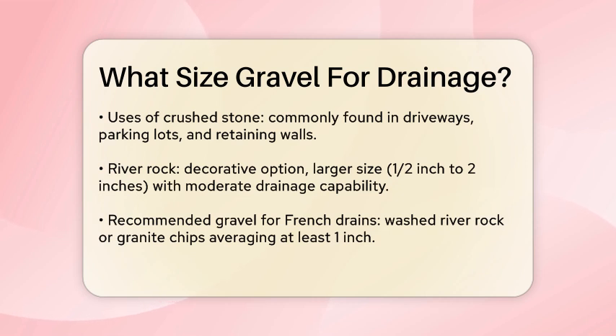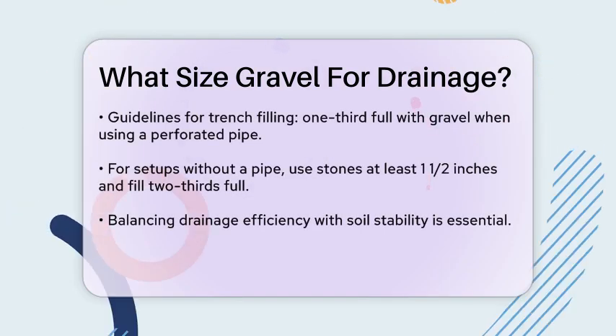Another option is river rock, which is larger and more decorative. River rock typically ranges from 1/2 inch to 2 inches in size. While it may not provide the same level of drainage as smaller gravel sizes, it can still be effective, especially in areas where aesthetics are important.